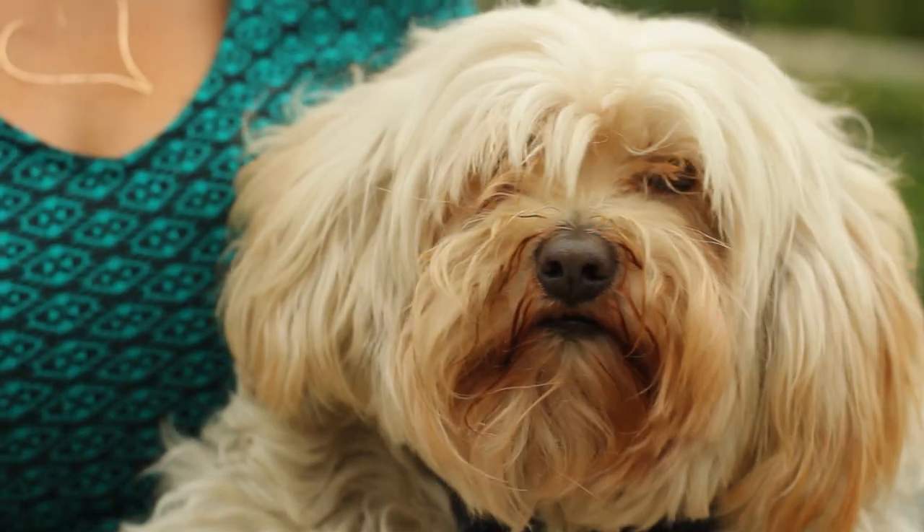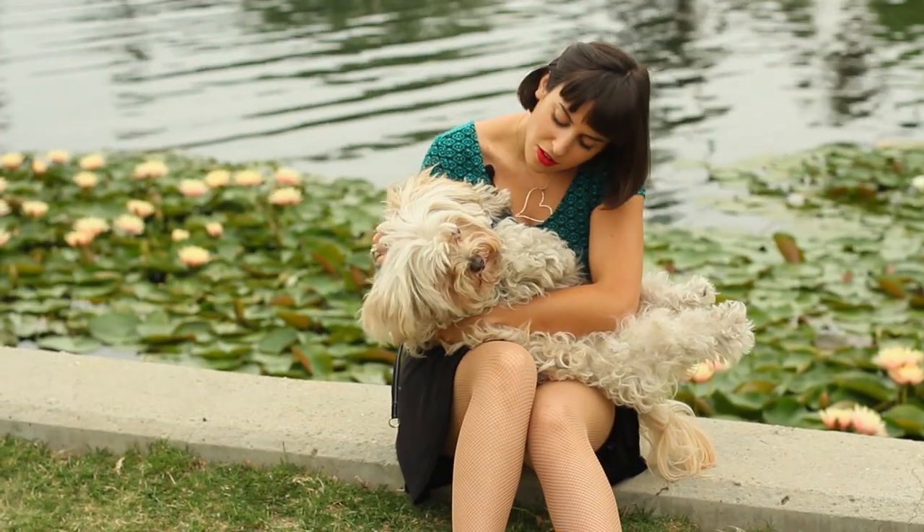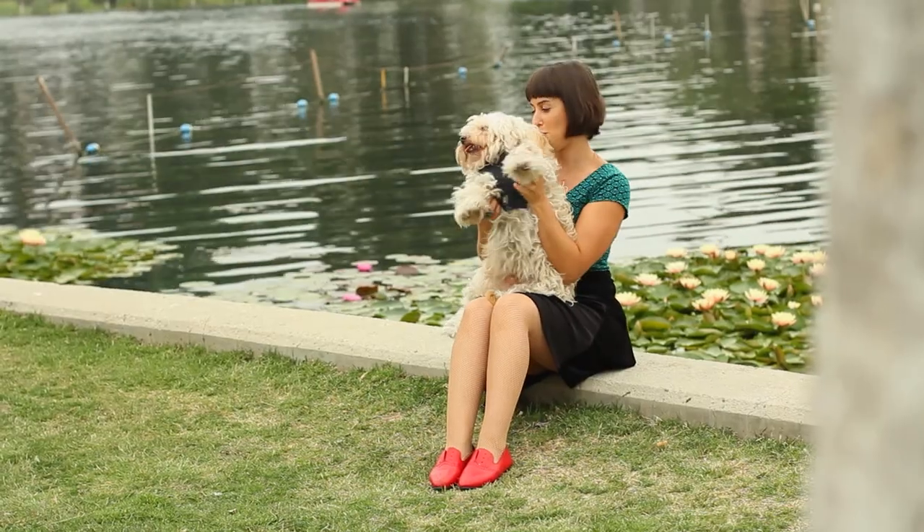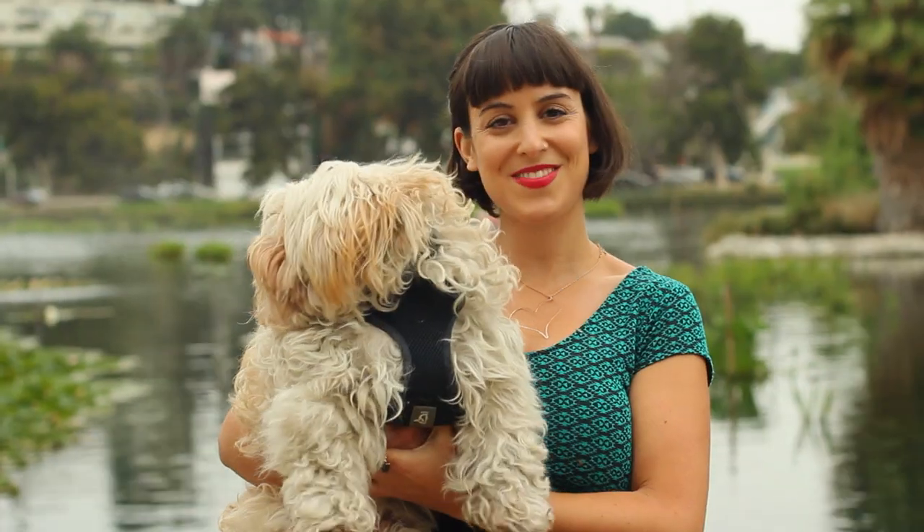Hi, I'm Peanut. This is Pipkin. I got him at Lucky Puppy Rescue. He came right up to me and we became really good friends, and I love him.